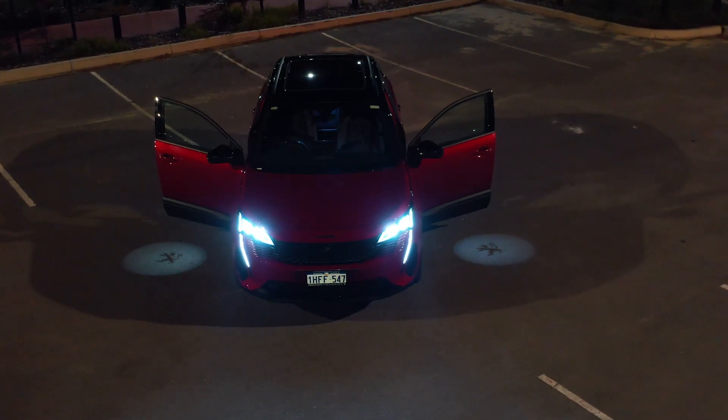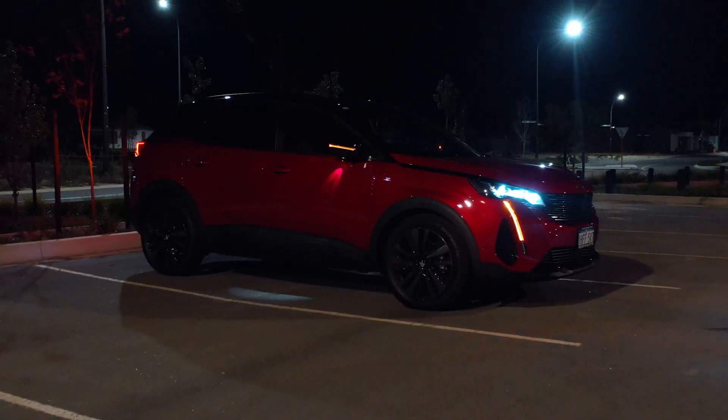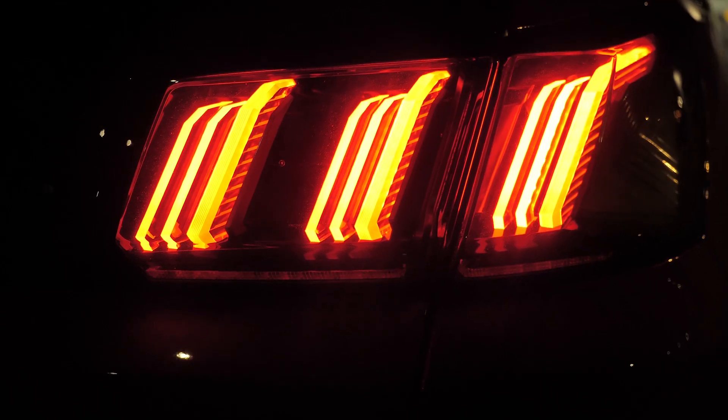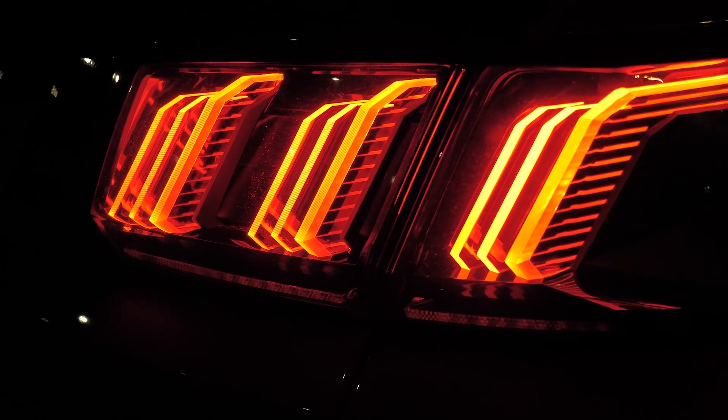It comes with all the prestige, safety, economy, and power you want — but does it come with fun features? A lot of the fun features come out at night time. As you open the door, there are puddle lamps with the Peugeot logo, which look fantastic. There are also follow-me-home headlights that stay on to keep you safe until you get to your door. The tail lights have a new 3D claw effect — because Peugeot's symbol is the lion, they really touch on that with the 3D tail lights.